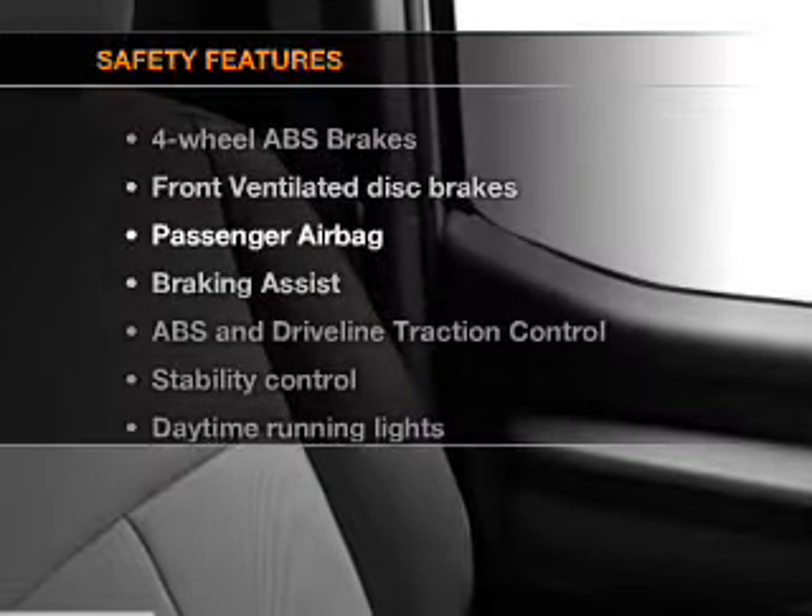And for your peace of mind, the following safety equipment is included: front ventilated disc brakes, passenger airbag, traction control, stability control, daytime running lights, low tire pressure warning, and independent suspension. Our website offers more information on all of our vehicles.